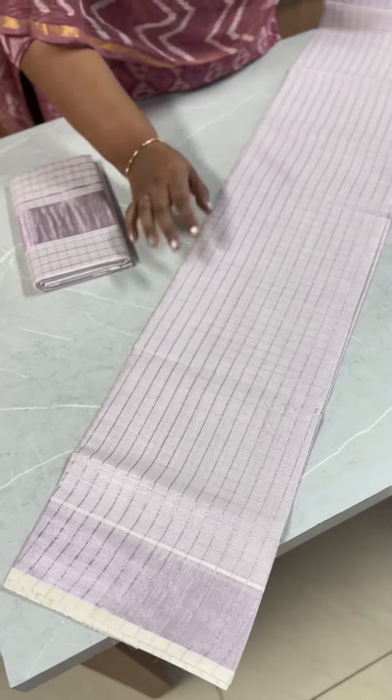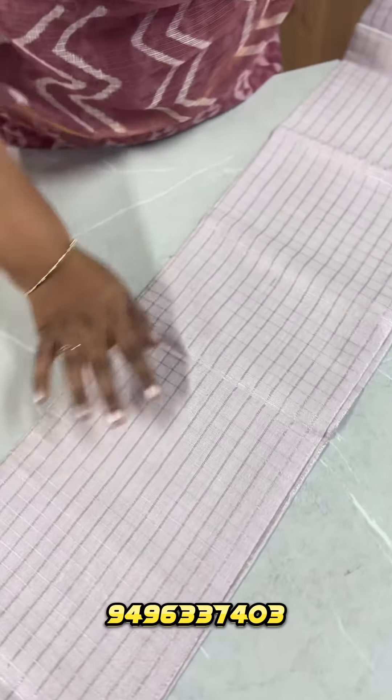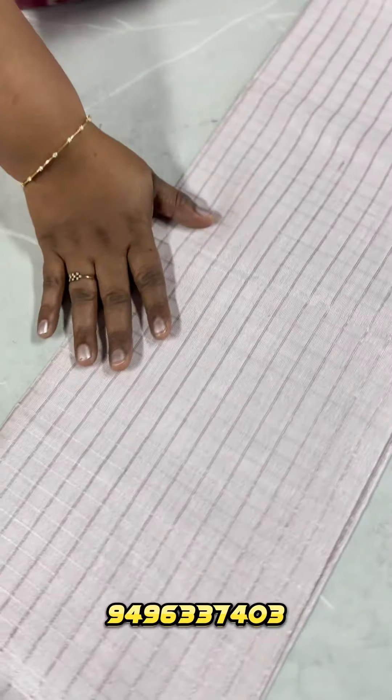First, we have to use in the tissue rose gold settlement. This is a 6-inch checks. This is a full body pattern.